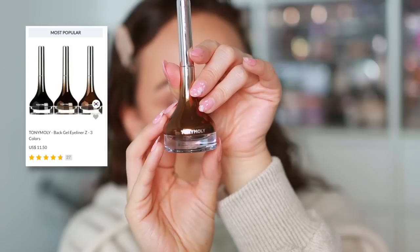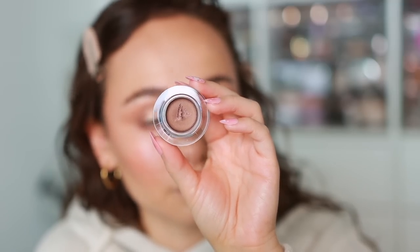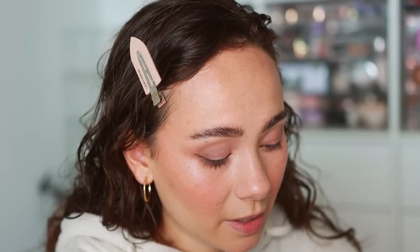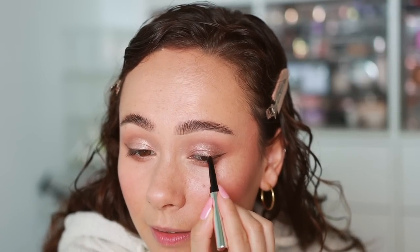I have this brown eyeliner from Tony Moly — probably the first ever K-beauty brand I heard of. It's a shimmery light brown pot eyeliner. I don't want a dramatic eyeliner look, just a little definition on the eyes. I don't think I own a pot eyeliner this color so I'm really happy about it. I'm just defining the upper lash line using the brush it came with. It's applying just fine even with the included brush. I love this color for everyday.